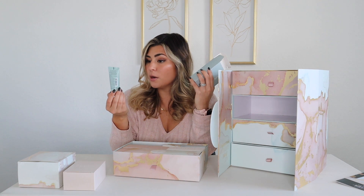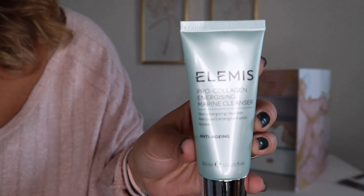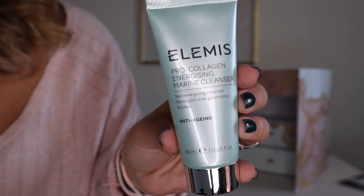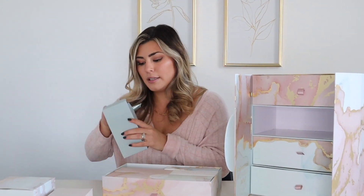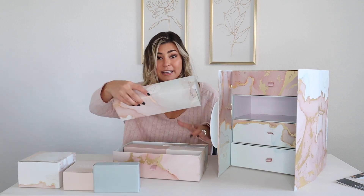Number three is the Elemis Pro-Collagen Energizing Marine Cleanser with anti-aging properties. This luxurious gel cleanser helps reduce surface oils and impurities, energizing the skin for optimum performance and a youthful glow. Your girl loves a good glow!